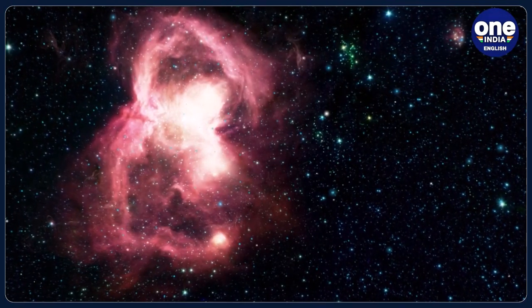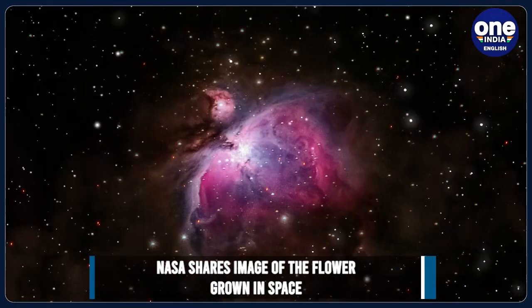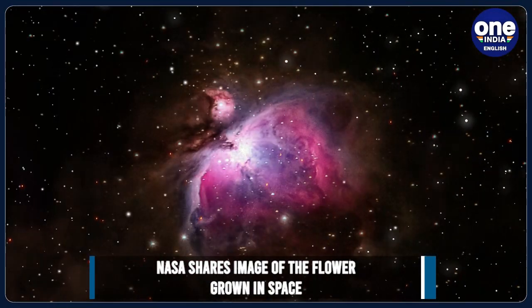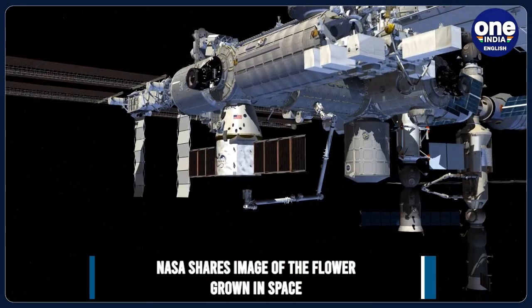Space is one of the greatest unknowns that we humans are always trying to explore. Over the years, researchers and scientists have made fascinating discoveries that left us in awe.